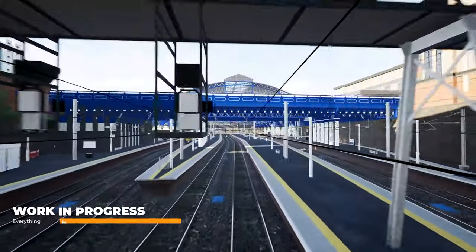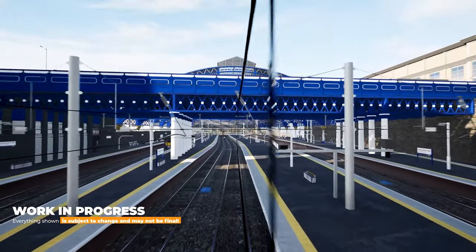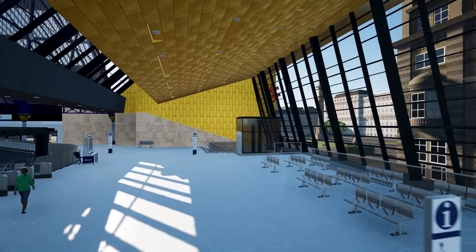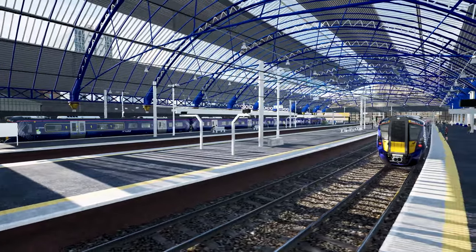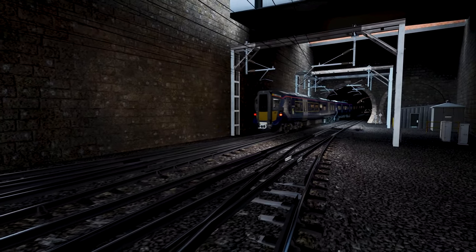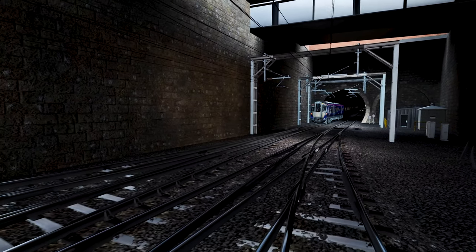Welcome to Glasgow Queen Street Station, the third busiest station in Scotland. Located right at George Square, the station opened for service in 1842. It features seven platforms on the top level and connects to the rest of Scotland's central belt using the Glasgow Queen Street Tunnel.